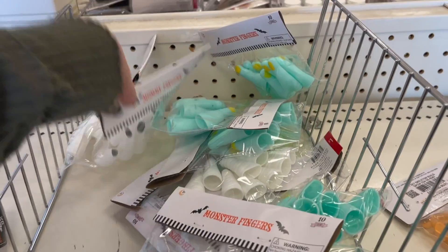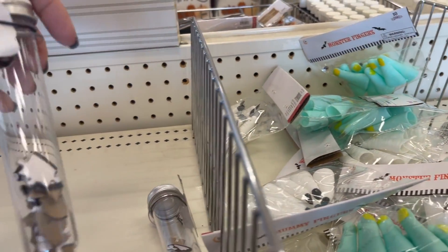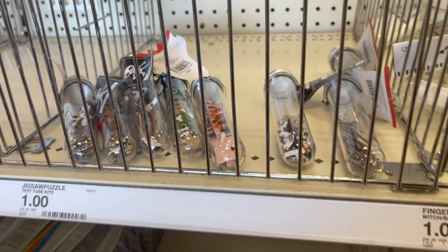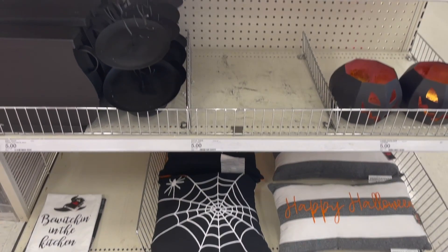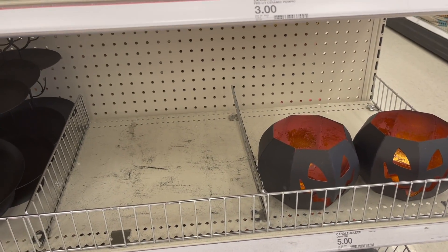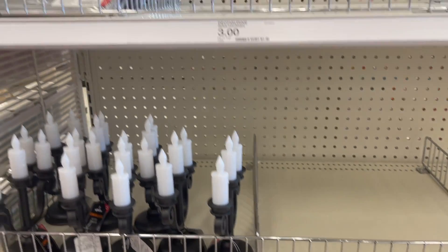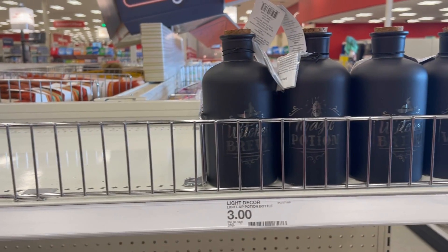Next up are some fun things like these little build-it-yourself skeletons. There were also some monster fingers and mummy fingers that I thought were adorable — tons of really cute stuff for little ones. They also had these little vials that were Halloween puzzles. And then on this end cap, we had some kitchen towels and my first sightings of Halloween pillows at Target. I almost had this cauldron — I had it in my cart and I put it back, but I do love it. And I loved those jack-o'-lanterns. We are slowly getting there at the Target dollar spot.